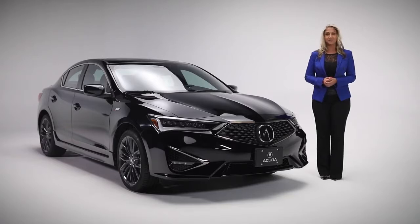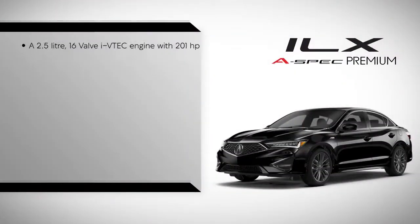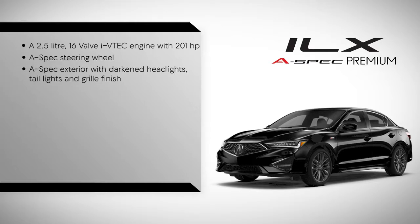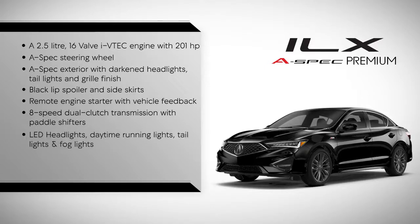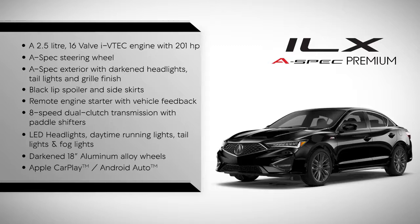Let's start by looking at some of the highlights of this trim level: a 2.5-litre, 16-valve iVTEC engine with 201 horsepower; A-Spec steering wheel; A-Spec exterior with darkened headlights, taillights and grille finish; black lip spoiler and side skirts; remote engine starter with vehicle feedback; 8-speed dual clutch transmission with paddle shifters; LED headlights, daytime running lights, taillights and fog lights; darkened 18-inch aluminum alloy wheels; as well as Apple CarPlay and Android Auto.